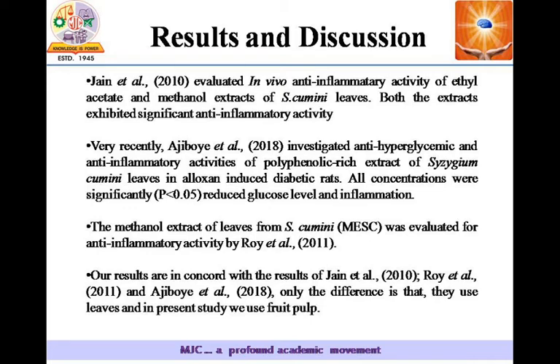They all worked on this topic. The only difference is that they used leaves of this plant, whereas in the present study we used fruit pulp.